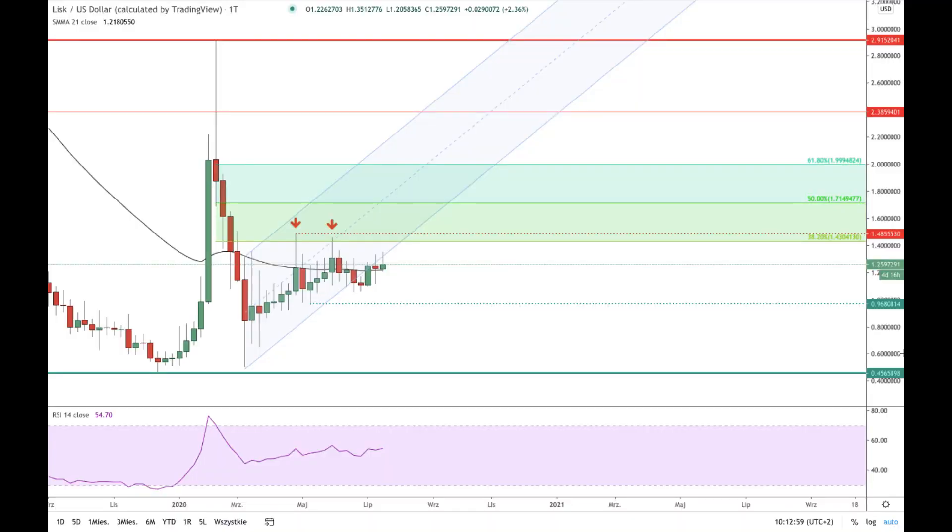Hello traders and welcome to another video analysis. Today is Wednesday 22nd of July 2020 and we are going to take a look at the LISC quoted to American dollar pair. This is a weekly time frame chart using Japanese candlesticks to display the price.